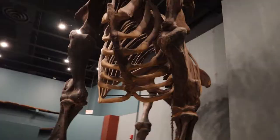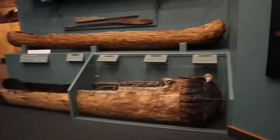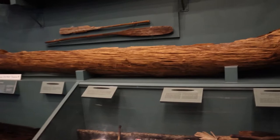Giant mastodon — he lived 28 million years ago. Fun fact: dinosaurs never lived in the state of Florida. More than 65 million years ago, before the dinosaurs became extinct, the state of Florida was underwater. After the land emerged from the ocean, giant mastodons started coming onto the land 28 million years ago. Around this corner they have some really old canoes.